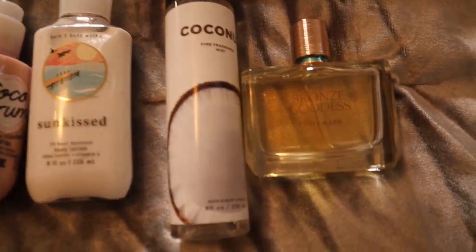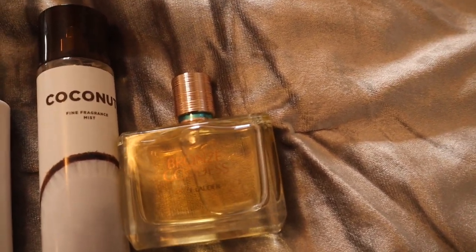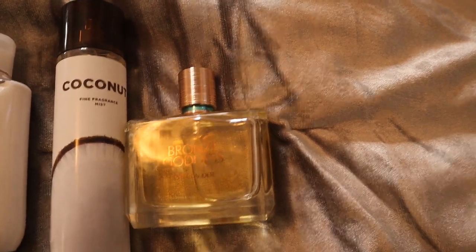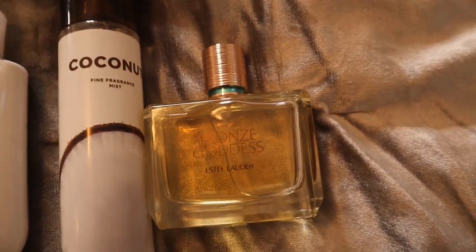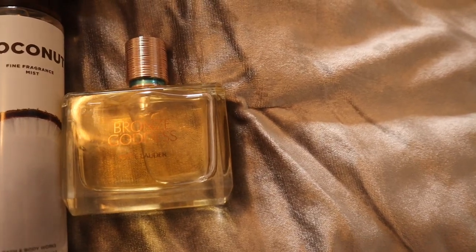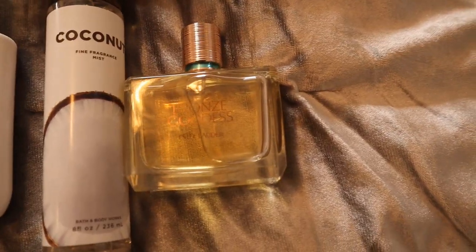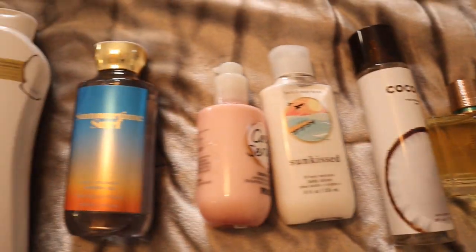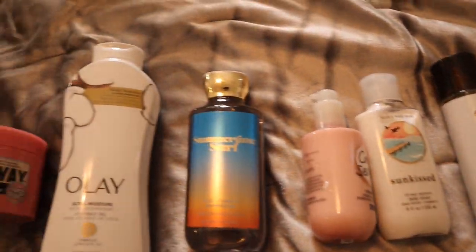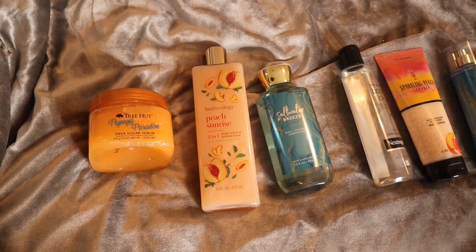To top everything off, we use Bronze Goddess from Estée Lauder. I love this one — it has a tiare flower note, coconut, a bit of a sunscreen factor from the bergamot, and vanilla. It just really goes with this whole combination. You are literally going to smell like you spent the day on the beach in a good way. Highly recommend this combination.